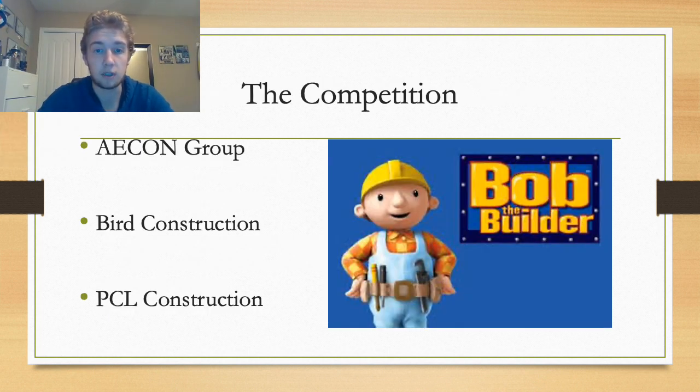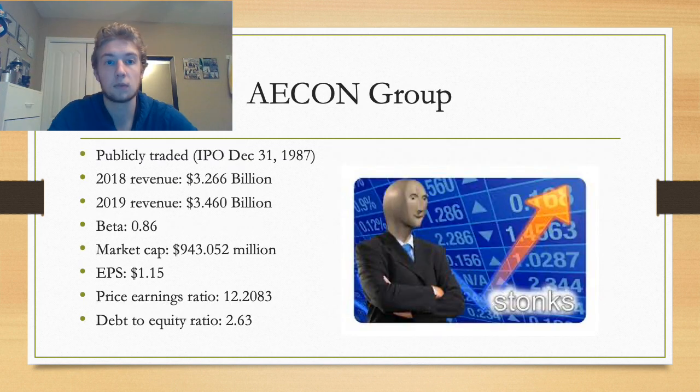As a startup in the construction management industry, our company must evaluate other players. For our competition analysis, we looked primarily at publicly traded construction companies in Canada, specifically Western Canada. Bird Construction and Acorn Group were our focus, as they are great comparisons for what our company can achieve and are primary competitors we will face. We also briefly included PCL. Acorn Group is a publicly traded construction management company that went public on December 31st, 1987. From 2018 to 2019, their revenue increased by nearly $200 million, an increase of nearly 6%. Their market cap is approaching $1 billion. A debt-to-equity average of 2.63 is quite good for the industry, and Acorn has a solid EPS of $1.15, nearly double that of Bird.